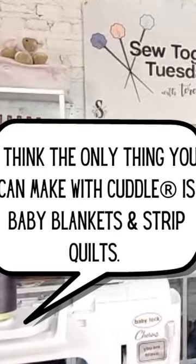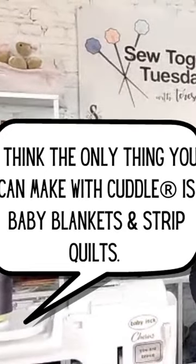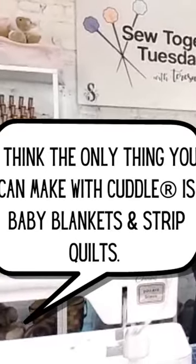I think the only thing you can make with Cuddle is baby blankets and strip quilts. This is something I have heard at a lot of different shows.